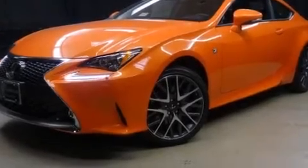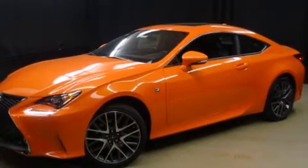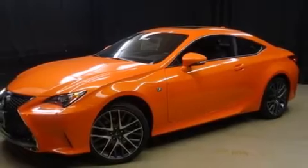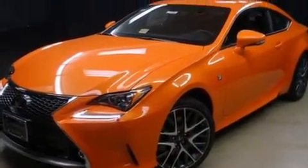This two-door, four-passenger coupe provides a satisfying ride for all passengers. Lexus made sure to keep road handling and sportiness at the top of its priority list. It features an automatic transmission, all-wheel drive, and a 3.5-liter six-cylinder engine.